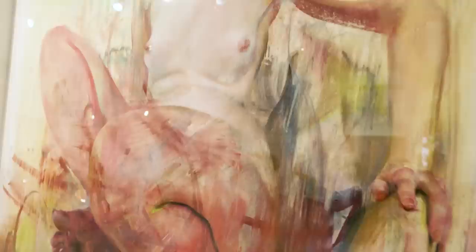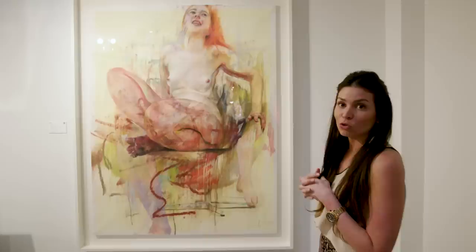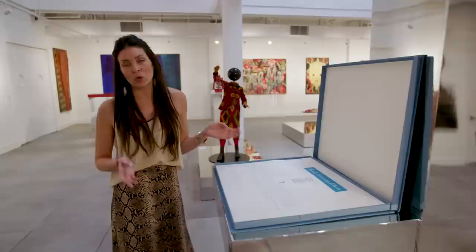Her work began with doing very thick layers of impasto into the actual canvas, and here she's transferred the medium to pastel, which is actually very tough to work with. The viewer is kind of perplexed — is there another figure behind her, is she actually in motion? We're really excited to have this work and I think it's going to do incredibly well.